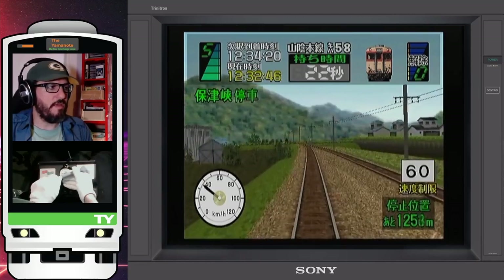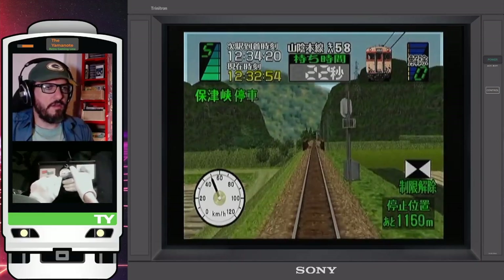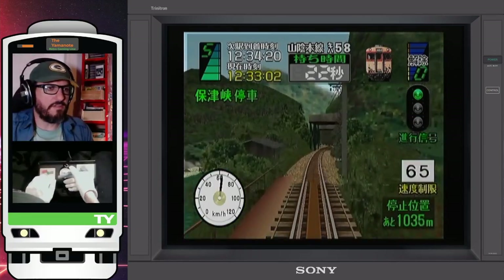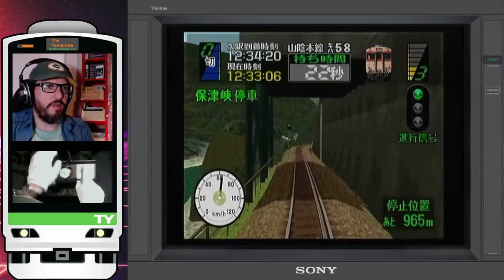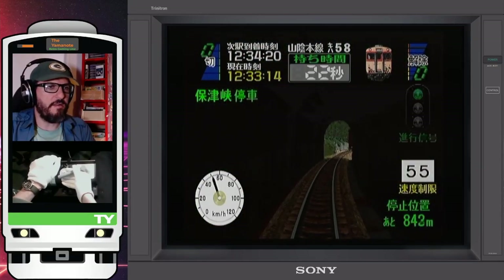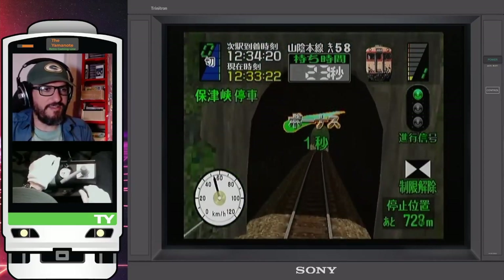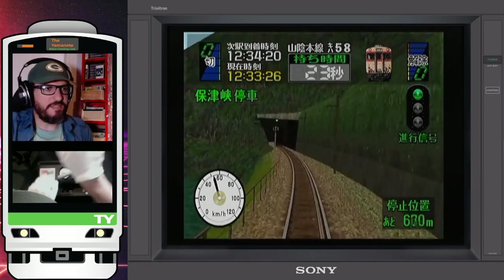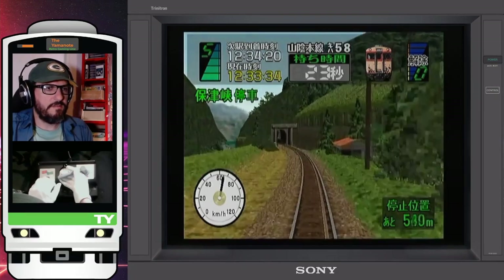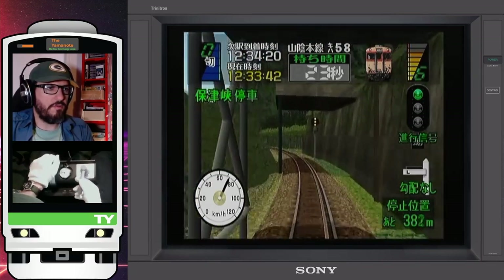The next stop will be Hosukyo. This is the old Sagano Line, so end of the speed limit zone. We have an upcoming 65 speed limit, then a green light, because the new Sagano Line goes across the river while the old one goes along the river. Upcoming 55 speed limit — watch out. Sound the horn before entering the tunnel. Look at this — we go just along the lines of the river. It's a beautiful one.